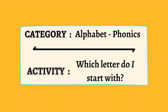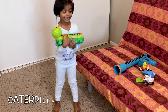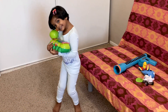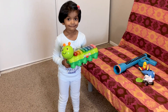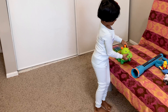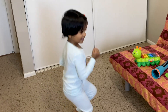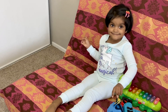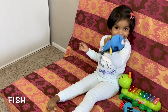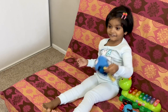Next up is in the Alphabet Phonics category. Which letter do I start with? Which letter does Caterpillar start with? Caterpillar — C. Yes! Just grab some toys around you, take turns and ask which letter each toy or object starts with. Sanvi, can you pick up that fish for me? Which letter does fish start with? Fish — F. Good job.